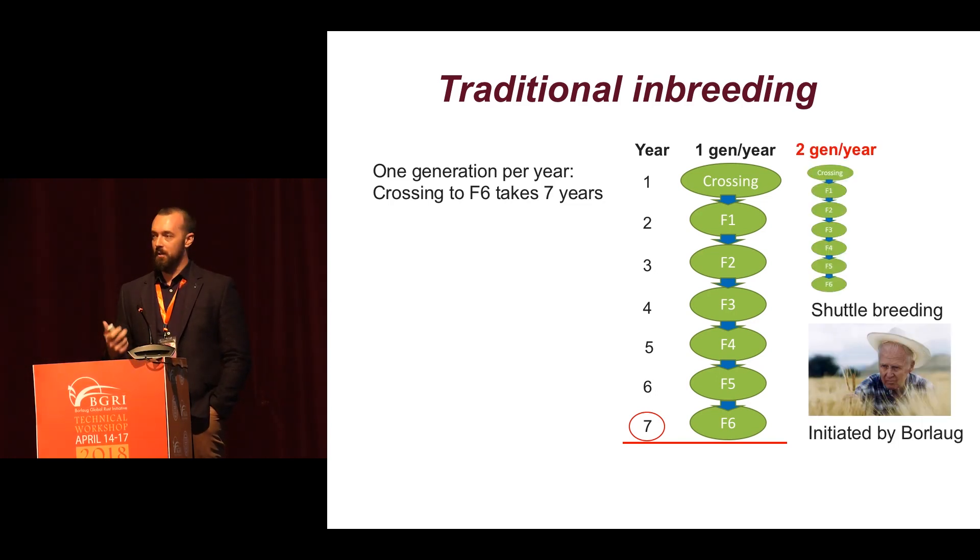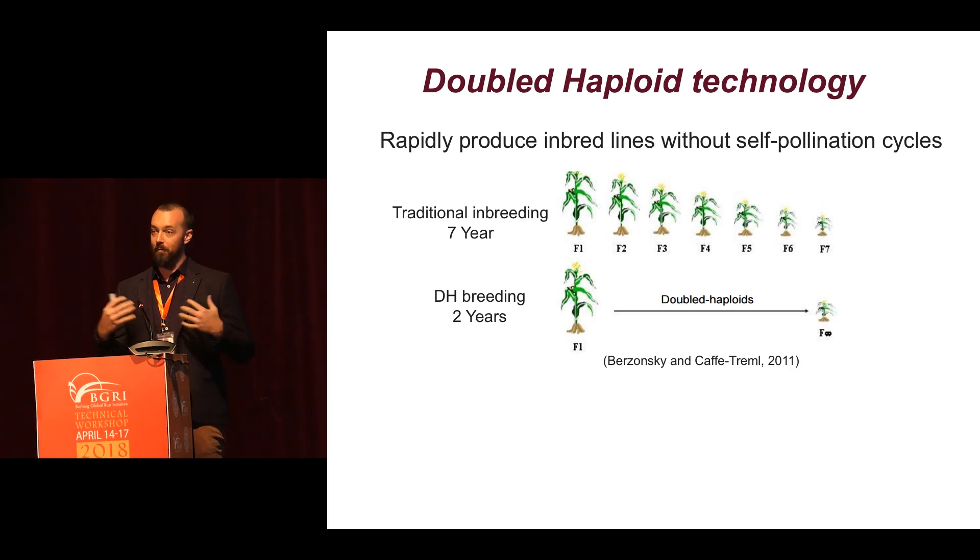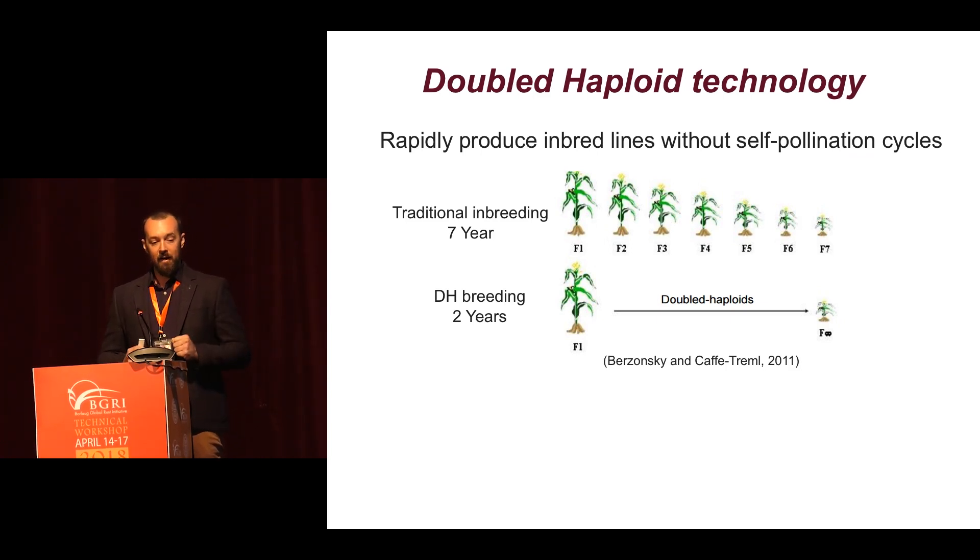However, the introduction of systems like shuttle breeding approaches by Dr. Norman Borlaug at CIMMYT essentially achieves two generations a year, and so this shrinks the whole process by about half. Another very useful technology that's been a massive revelation for plant breeding is double haploids, really short-cutting and bypassing this whole process of traditional self-pollination cycles and rapidly generating homozygous lines — so we go from seven years to two years.